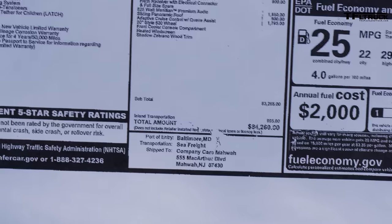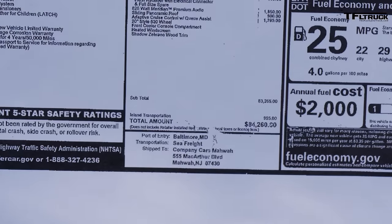As-tested price — it ain't cheap boys — $84,260.